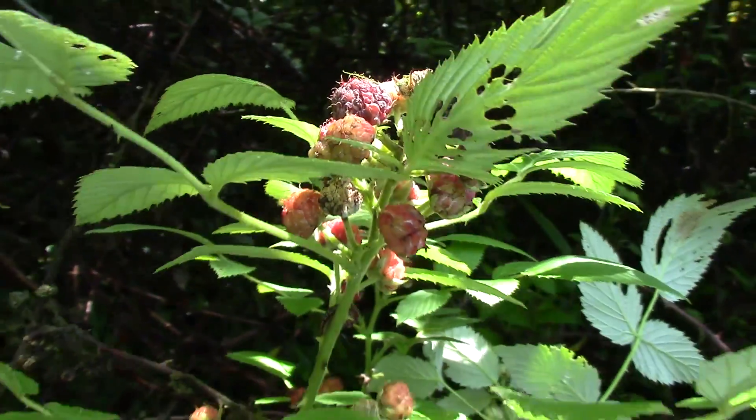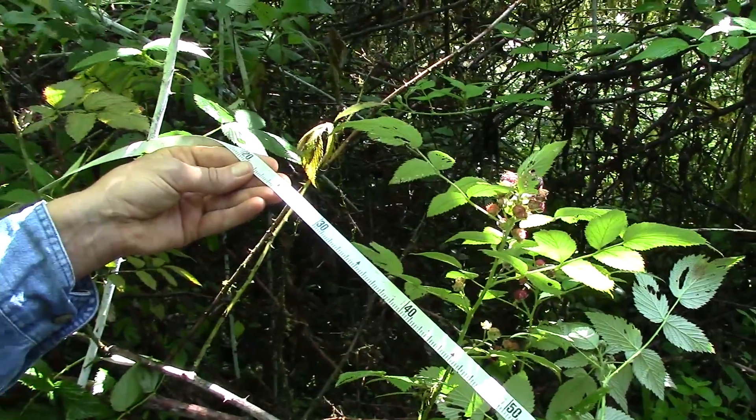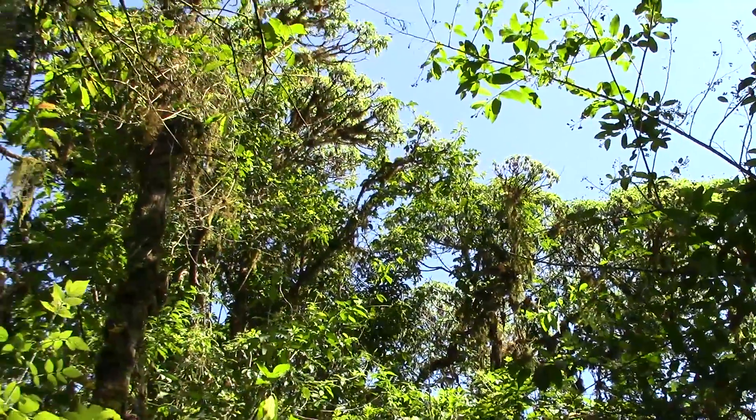The Charles Darwin Foundation is measuring the vegetation in blackberry-infested areas in permanent plots. Once we finish this work, the National Park Directorate comes in, cuts down the blackberry, and sprays herbicide. Then shortly after that they reforest the controlled area with native and endemic species like Scalesia.